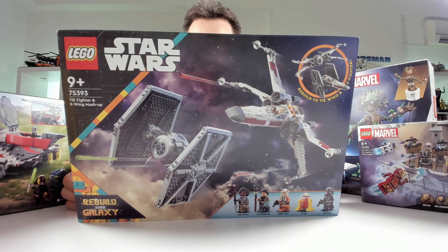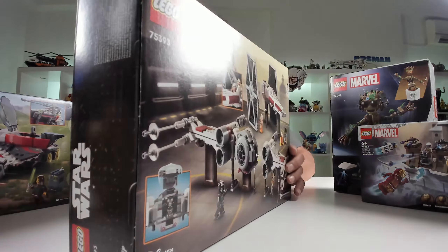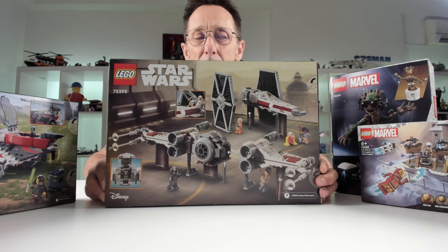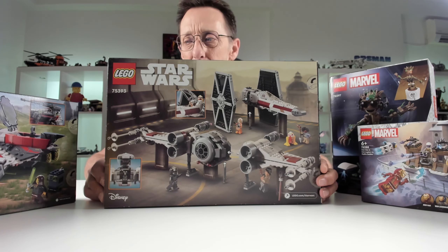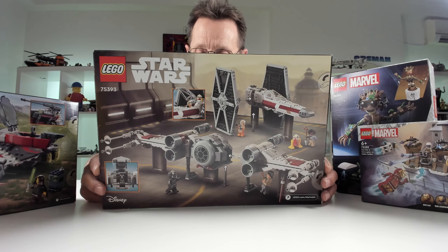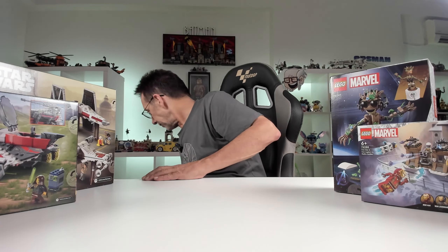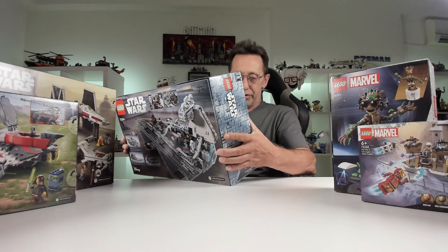Now it's basically massive Star Wars stuff. Jedi Bob Starfighter, set 75388. You get Jedi Bob, an Akbar Trooper, and a Servo droid. The top lifts off at the front with a little storage compartment and the cockpit tilts. I got this mainly for the minifig. This is from the Rebuild the Galaxy set — the new wave of Star Wars stuff. I can't wait to see what the series is like. It's not a huge set but I got it more for the minifigs.